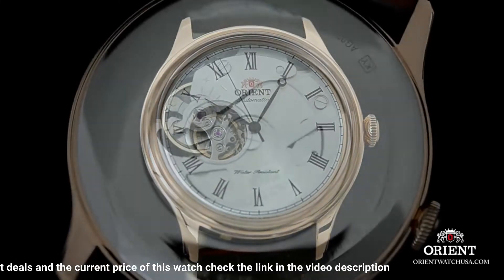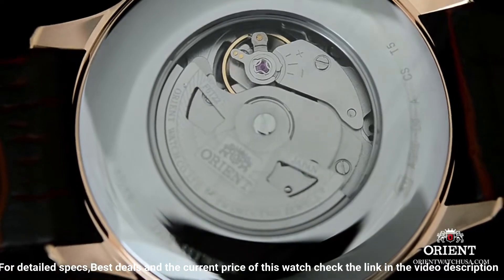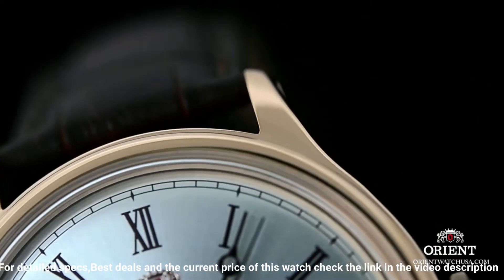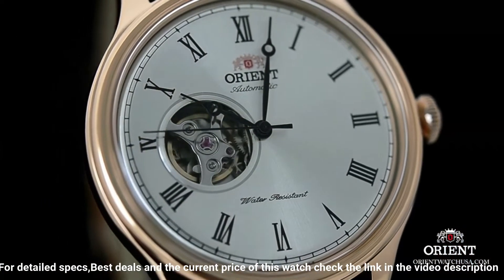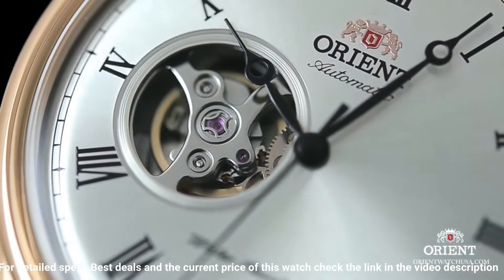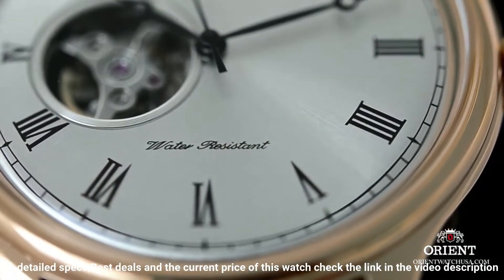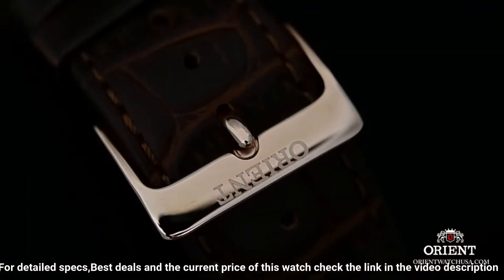Case material: stainless steel. Case diameter: 42mm. Case thickness: 11.5mm. Band material: leather. Band size: men's standard. Band width: 20mm. Band color: brown. Dial color: white. Bezel material: stainless steel. Bezel function: stationary. Calendar: date. Item weight: 2.5 ounces. Movement: Japanese automatic. Water resistant depth: 165 feet. Suitable for short periods of recreational swimming but not diving or snorkeling.